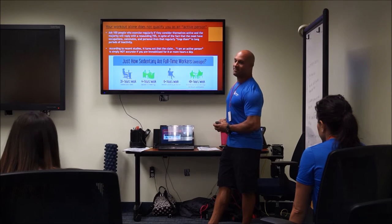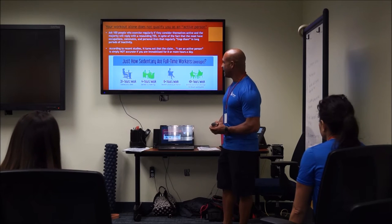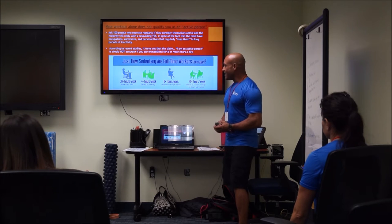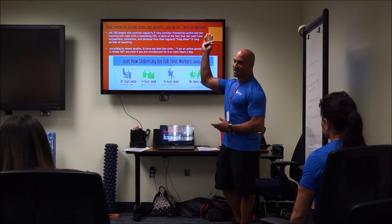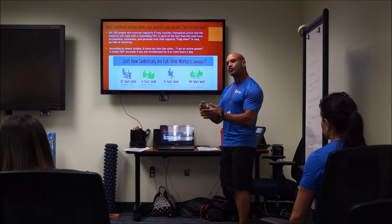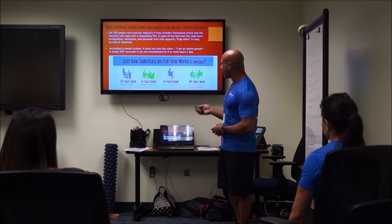I know what you're thinking: 'Coach, I'm an active person — I go to the gym a few days a week, that's not me.' But it turns out you are not an active person if you sit for eight or more hours a day. Active people have measurable health markers and performance markers that are simply not present in people who sit eight or more hours a day.